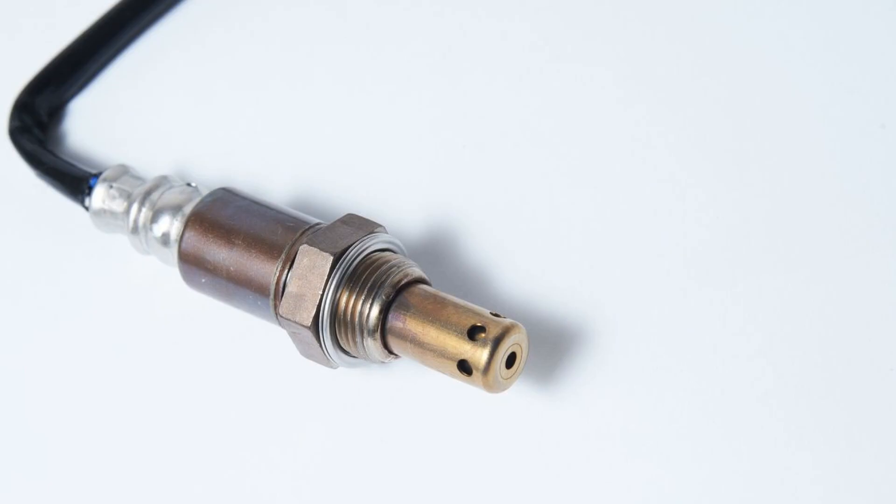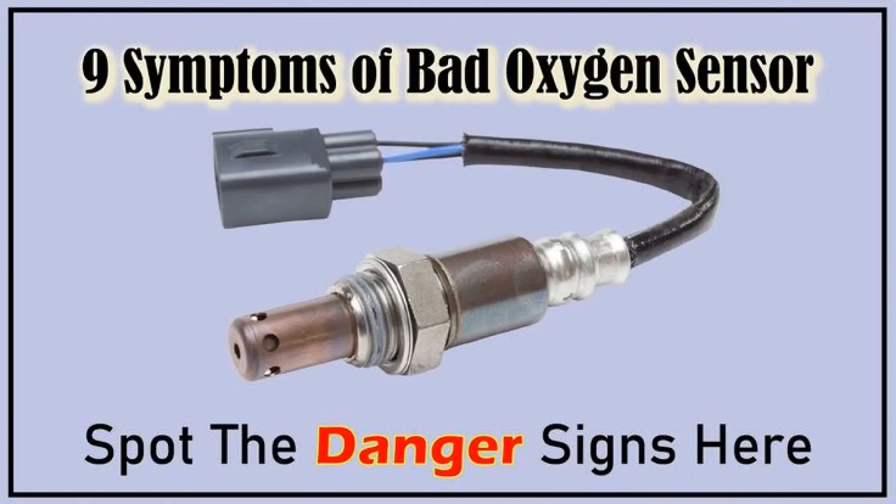In conclusion, recognizing the symptoms of a faulty oxygen sensor is crucial for maintaining your vehicle's performance and efficiency. If you notice issues such as decreased fuel efficiency, rough idling, or an illuminated check engine light, it may be time to have your oxygen sensor checked or replaced. Addressing these symptoms promptly can help prevent more significant engine problems down the road. Stay proactive with your vehicle's maintenance to ensure a smooth and reliable driving experience. Thank you for watching, and be sure to subscribe for more automotive tips and insights.